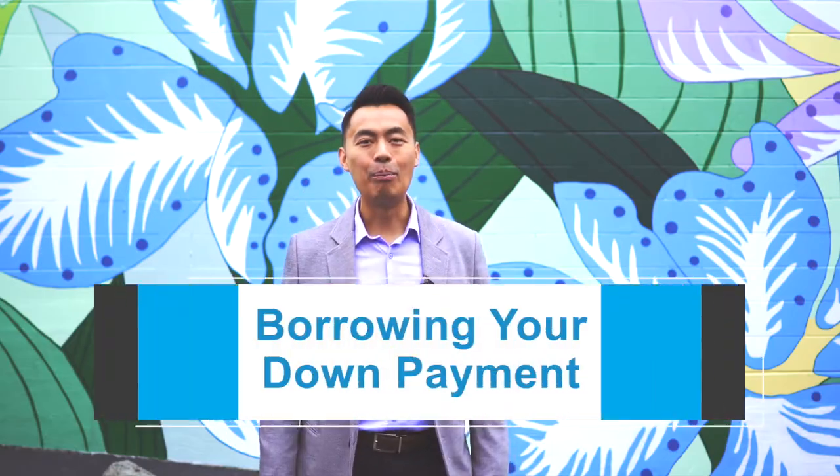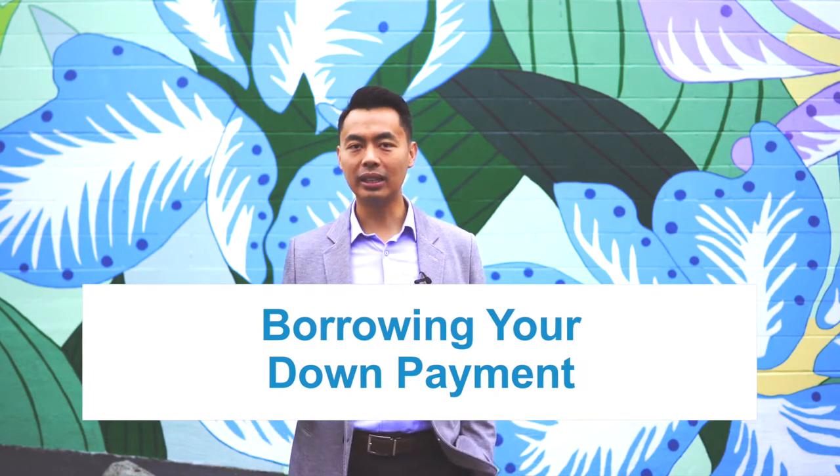Number two, borrowing your down payment. You still need a down payment, but the source of it can come from borrowed sources. The best source is to draw from your line of credit. It offers the lowest rate and the best part is you don't need to pay any interest if you're not using it. Try to go to several banks to be approved for an unsecured line of credit so that you can maximize your credit limit. If you still need more down payment, you can still use your credit card. Just a heads up, the rate will be much higher at around 20%, so only use it if you really have to.